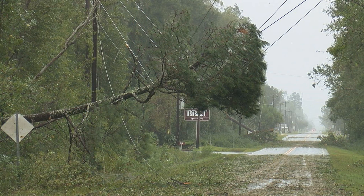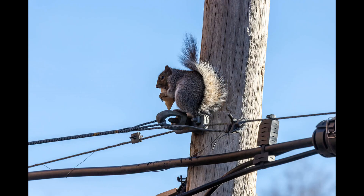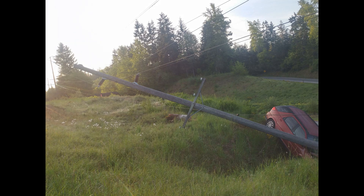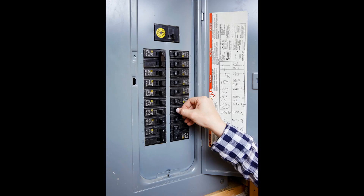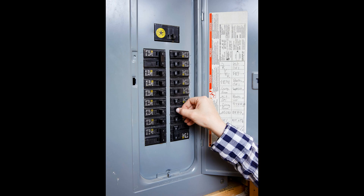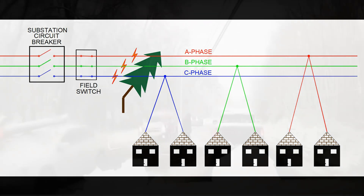Blinking or dimming lights are a sign of a problem somewhere on the electrical grid. These problems are mostly due to trees or branches in the lines, bird or animal contact, or car versus pole accidents. A circuit breaker in a substation acts just like a circuit breaker in your house, safely turning the electricity on or off, except on a considerably larger magnitude. When the circuit breaker is closed, everyone fed from that circuit breaker has power. When the circuit breaker opens, the power goes out. When there is a fault on the system, such as a tree in the line, the circuit breaker will immediately open up, protecting equipment and people.